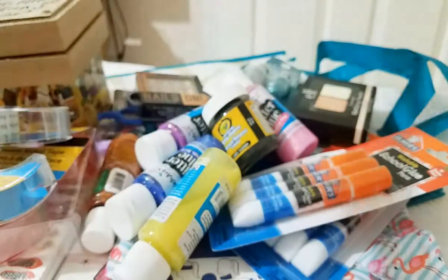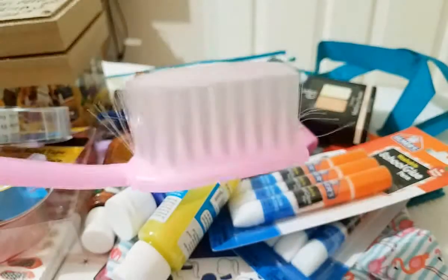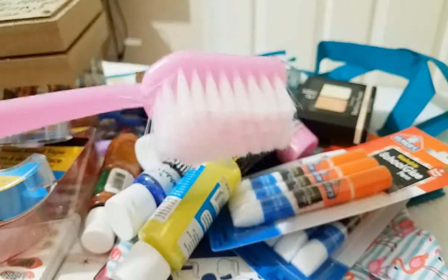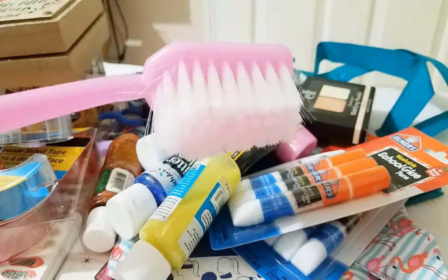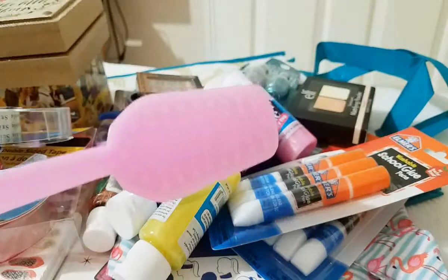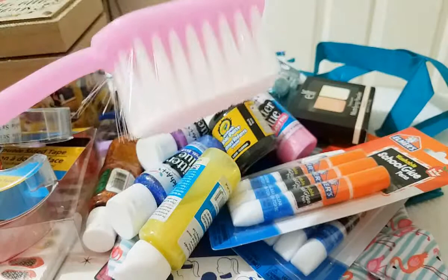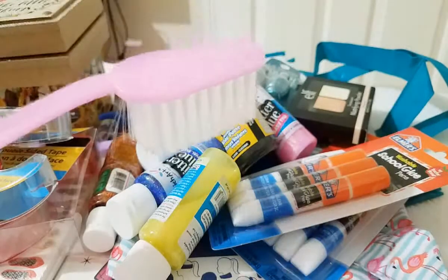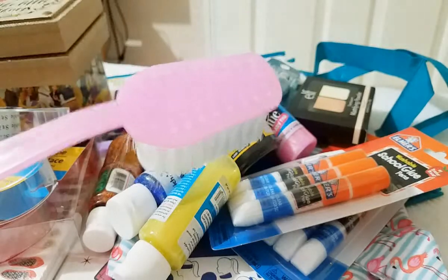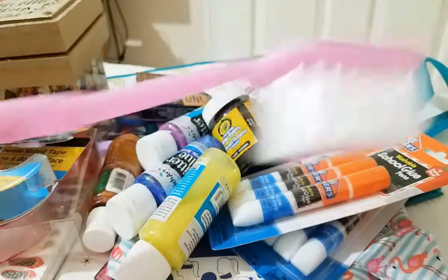My daughter and I found this really cool find — this is a bath brush. But look, it looks like a big giant toothbrush. We thought it was really funny and cute and cool, so I got this one. I will probably not be using it to scrub my back, but this can be used to clean around the house — like a bathtub or the tiles on the inside of the bathtub wall. You can definitely use this.